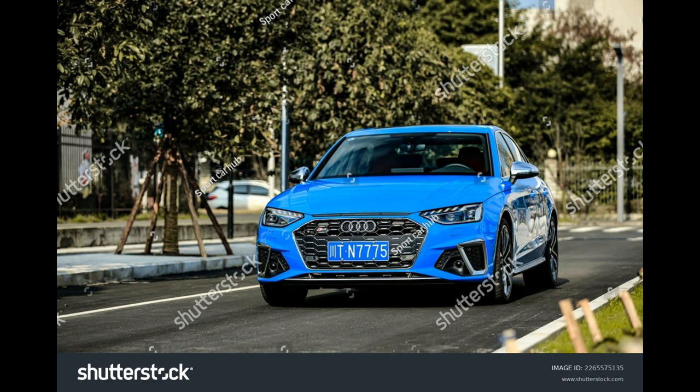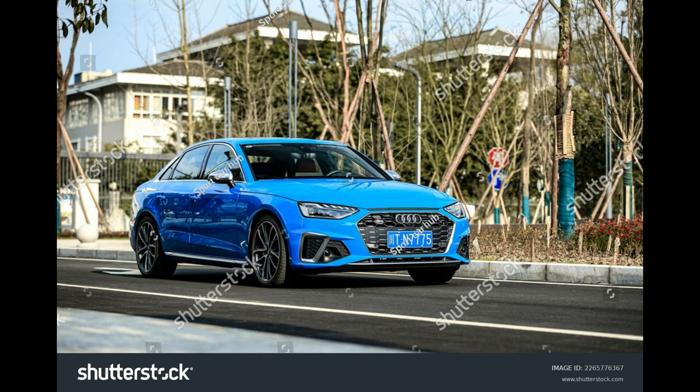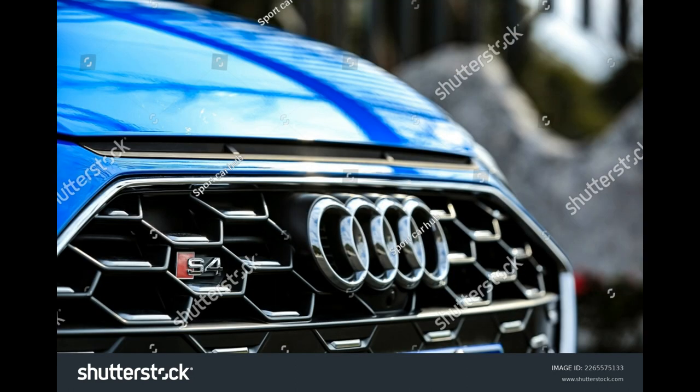Yet the S4 delivers on that letter in its name — it's properly sporty. Quickness is one thing, but handling is even better. Quattro AWD gives it excellent grip and poise, especially when the available rear differential is equipped. Accurate steering makes it easy to place, but the non-linear brake feel takes getting used to. In its latest iteration, the S4 maintains its status as a leader among compact luxury sport sedans.